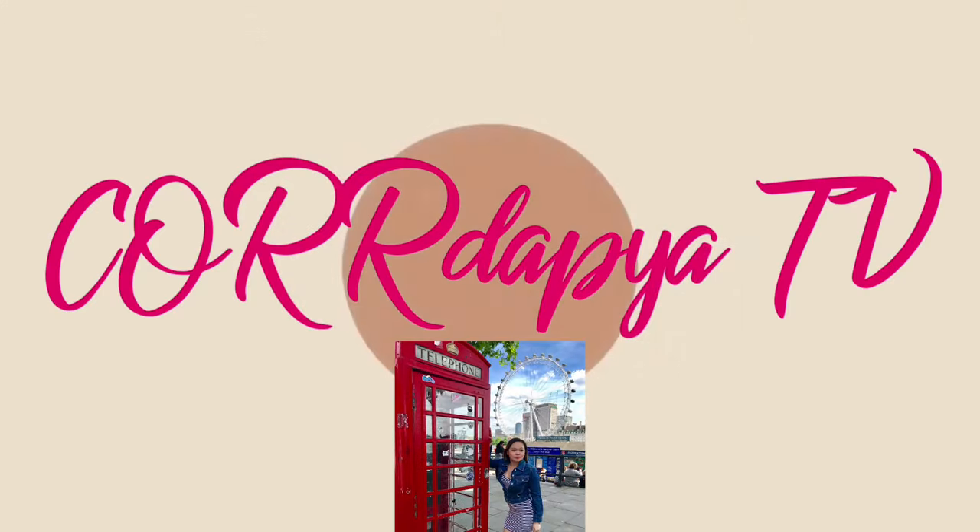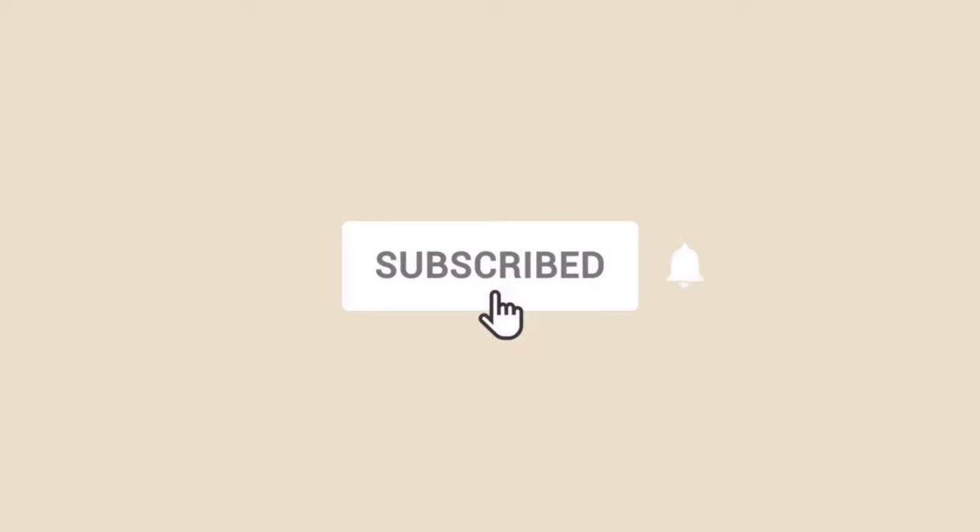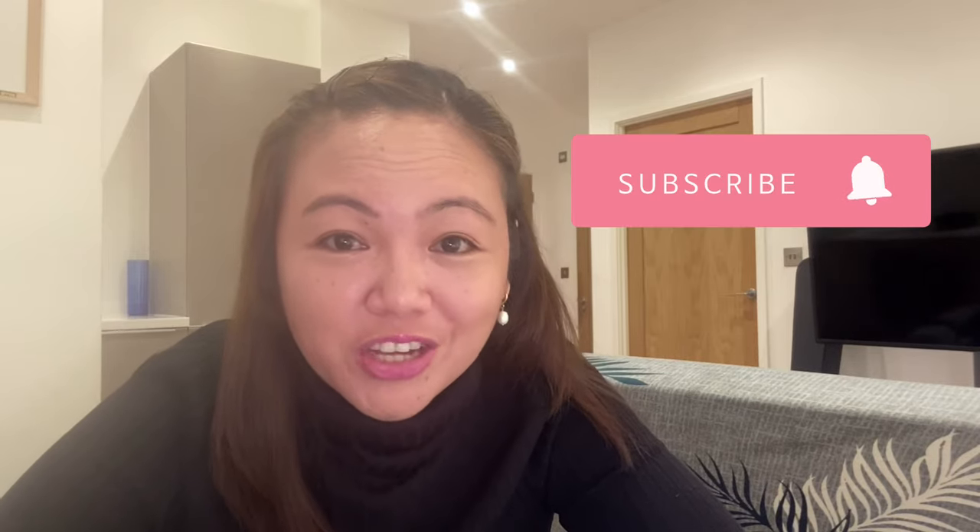Hello everyone! Welcome to Kordapia TV! If you're new to my channel, my name is Kaur and I'm your business nurse from Southeast England. Before I start my video for today, a big thank you to my 188 subscribers. If you want my channel to grow, please click the subscribe button. So our topic for today are the 10 UK Nurse Luggage Essentials and my tips.